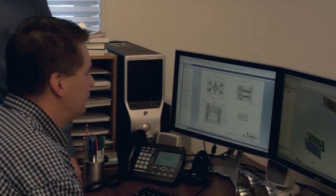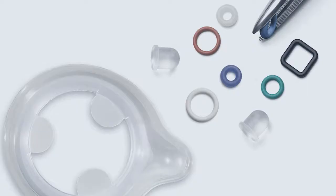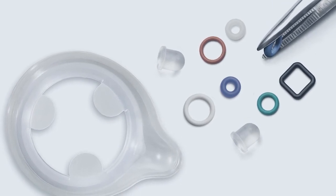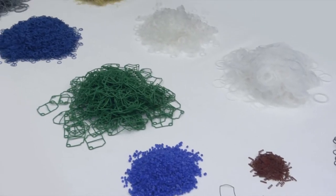A team of experienced design engineers is available to assist you with your medical seal or part design. We also offer an online engineering assistance request form for fast and easy feedback on your medical parts needs. From silicone to organic polymers, micro sizes and custom solutions — Apple Rubber has precisely what you need, when you need it.